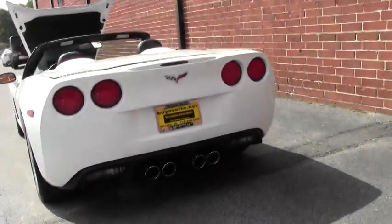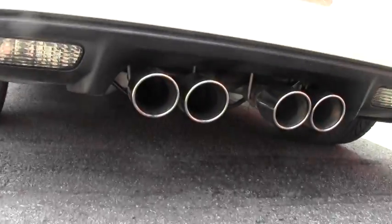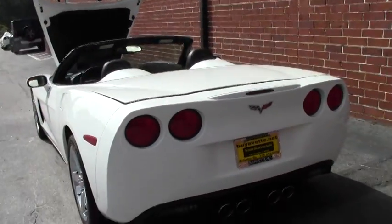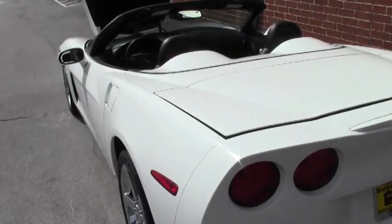It has a Borla exhaust for that wonderful rumble, as well as a K&N air filter, which in total will give you somewhere in the neighborhood of about 15 more horsepower. Other than that, she is bone stock.